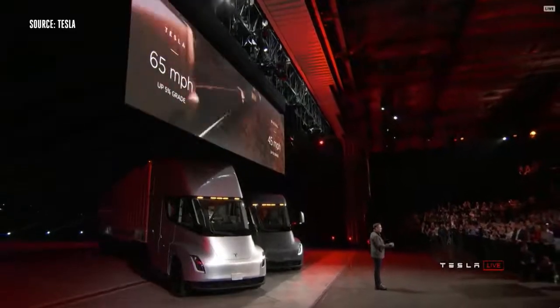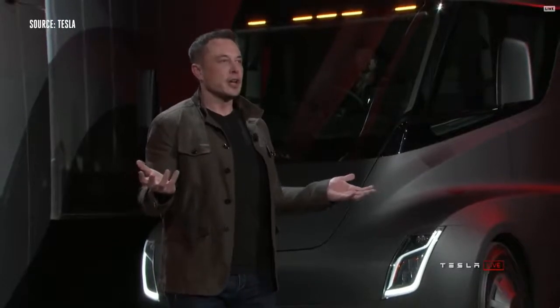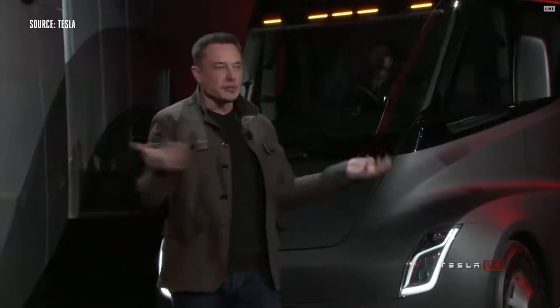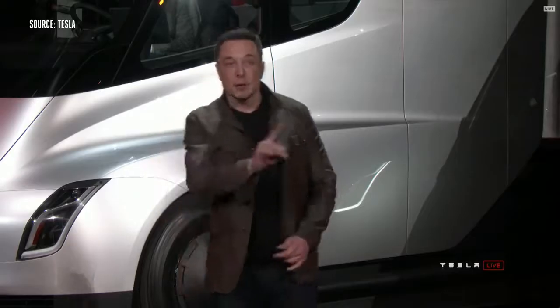One of the biggest questions we've been asked about electric trucks is: how far can they go? So, 500-mile range. And by the way, it's 500 miles at maximum weight at highway speed.